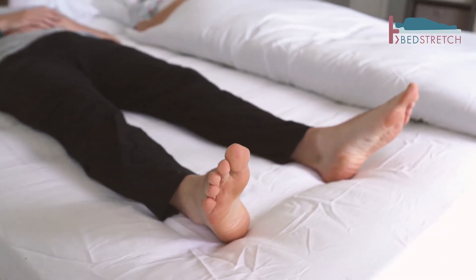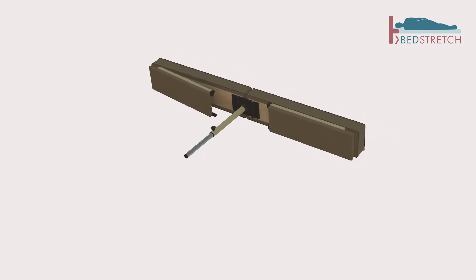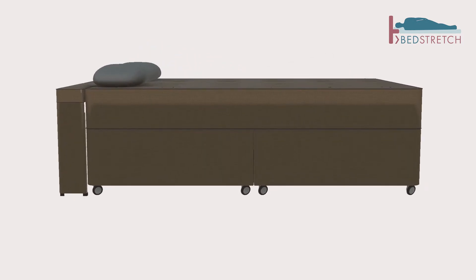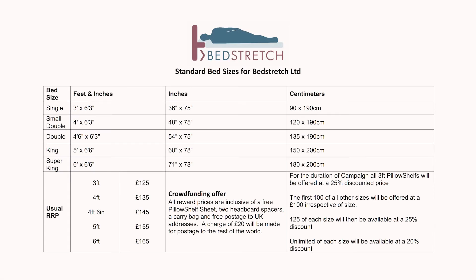The reward element of our crowdfunding campaign will allow you to receive a huge discount on your purchase. The Pillow Shelf comes in all standard bed sizes including 3 foot, 4 foot, 4 foot 6, 5 foot and 6 foot. There's nothing like this on the market.